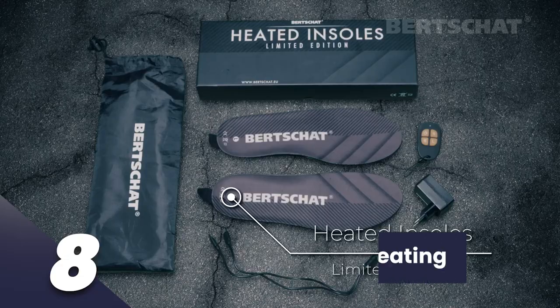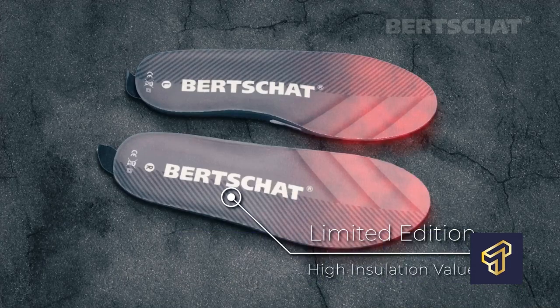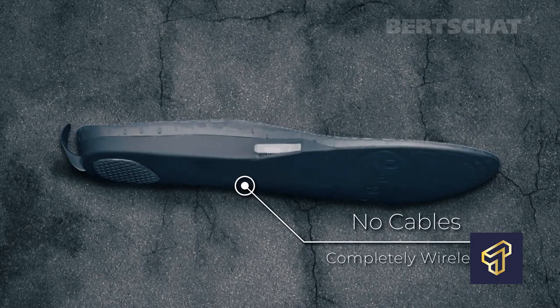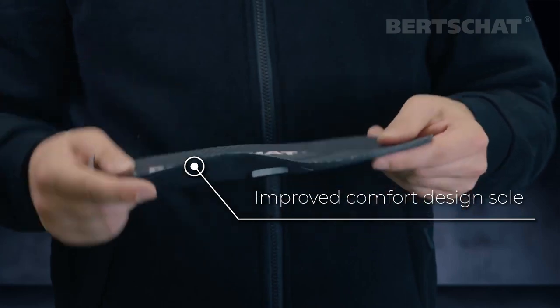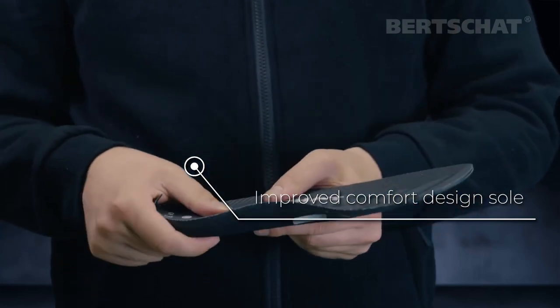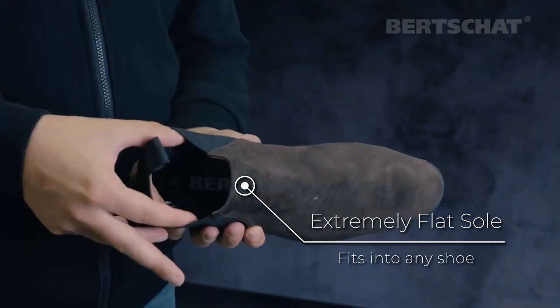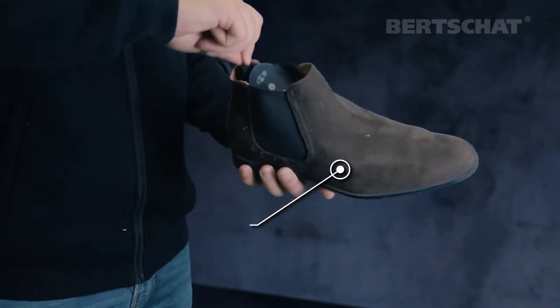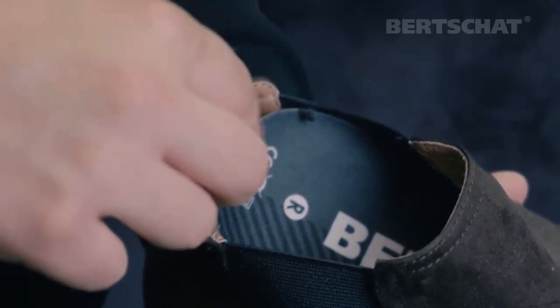Number 8: DG Sol Smart Heating Insoles. Has your feet ever gone numb from the severe cold of winter, or even due to the kind of job you do? Well, if you'd rather prefer to have some warmth in your feet, then this is just the perfect device for you. The smart heating insoles help regulate the temperature of your feet by keeping them warm, so you don't have to worry about getting cold feet.